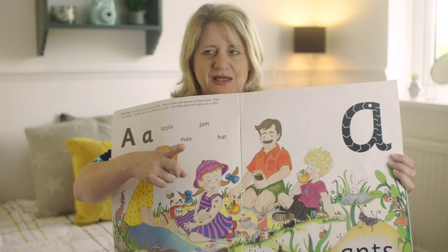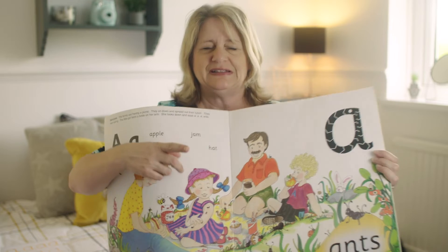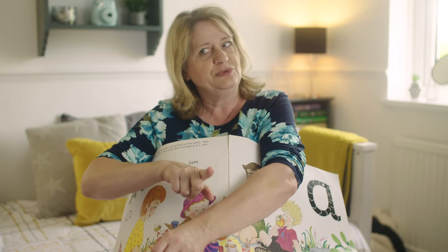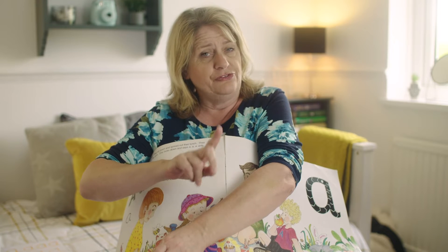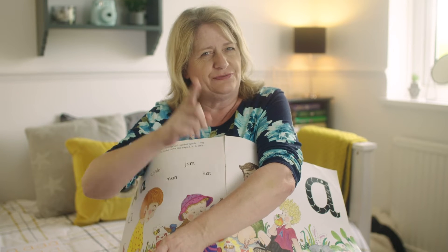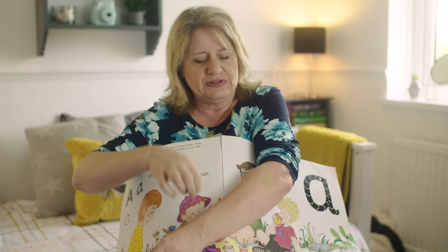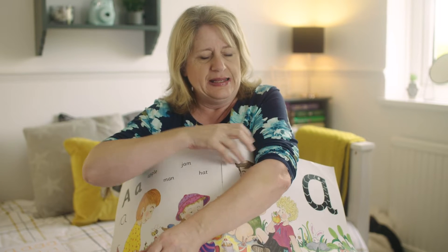So now this is the special action that you do for this letter. You need your arm — like the little girl. You're going to run the ants up your arm and go A, A, A. And it will help you to remember it. So if you forget what that letter says, you'll remember and go A. A, A, A.